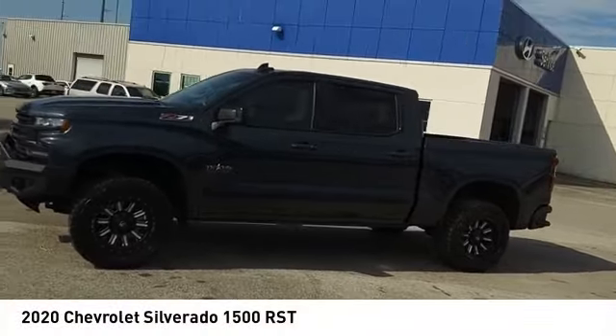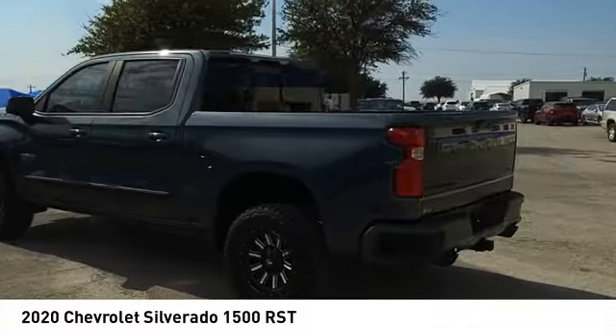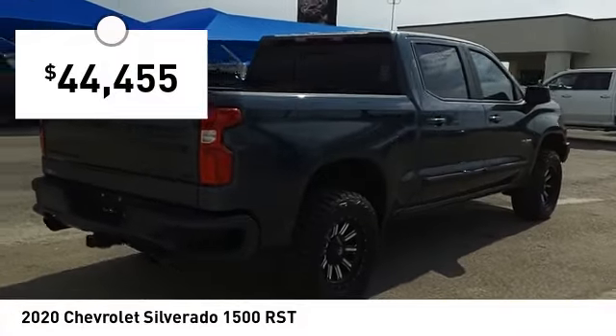Stop by and take a look at the 2020 Silverado 1500. The Chevy Silverado 1500 has the lowest cost of ownership of any full-size pickup and is priced below $45,000.